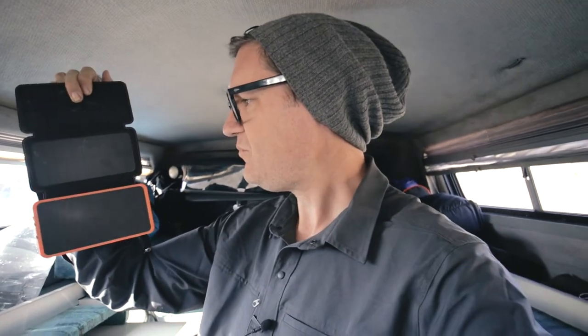I also have a portable solar charger. You just throw this thing out in the sun — it has two USB ports on the bottom and you can plug in a phone or whatever you have.